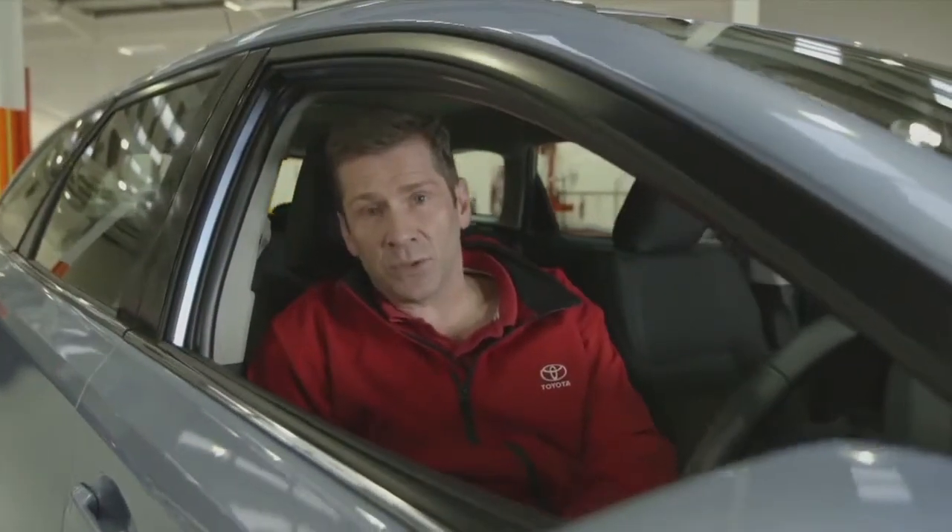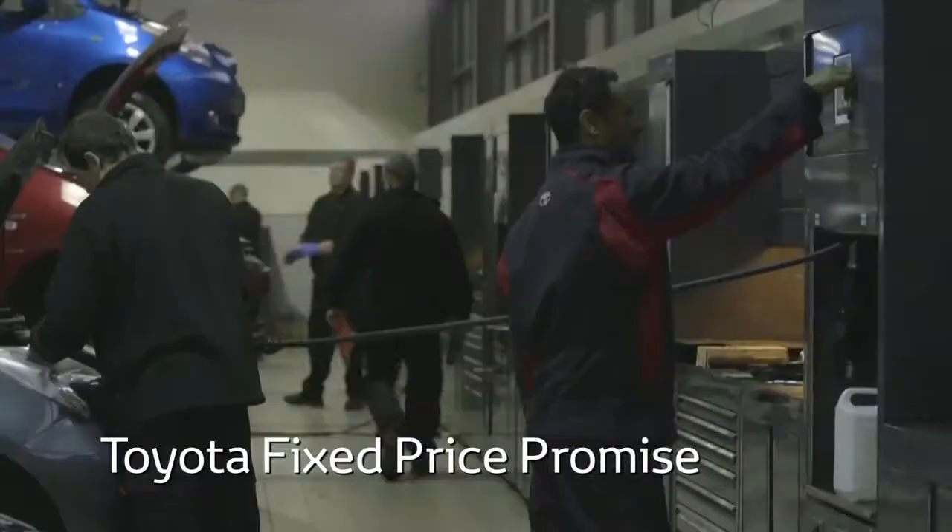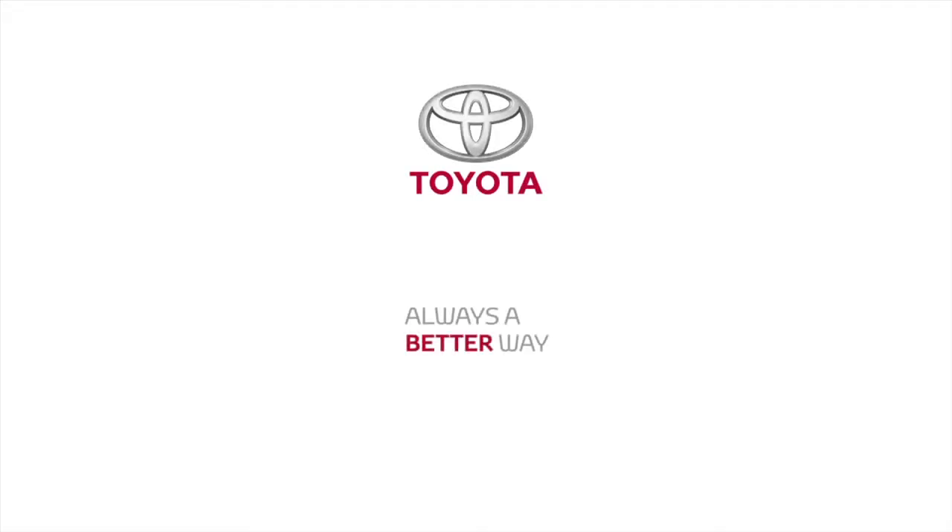All our servicing options and wear and tear items such as batteries, brakes and wiper blades are covered by our fixed price promise. So even if the repair takes a little longer than usual, you won't be asked to pay a penny more. For more details, visit our blog. Thank you.